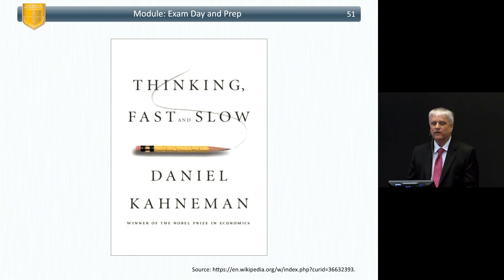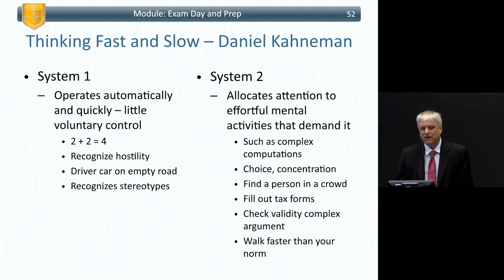This is Daniel Kahneman's work called 'Thinking Fast and Slow' — he received a Nobel Prize for it. He describes two systems the brain has. They're not anatomically distinct; they're just two modes. System One is what the brain defaults to — it operates automatically and quickly with little voluntary control. Examples: solving two plus two, recognizing a hostile person approaching, recognizing stereotypes. You can drive a car on an empty road in System One.